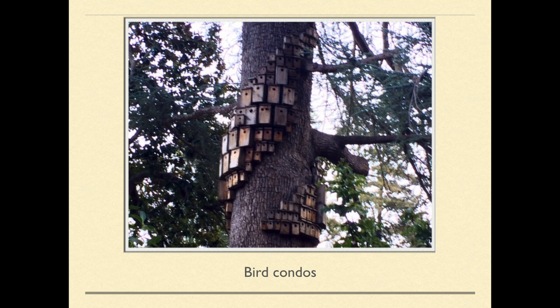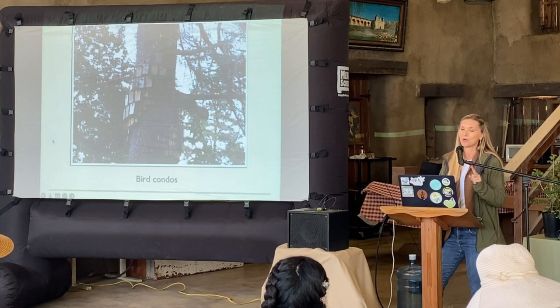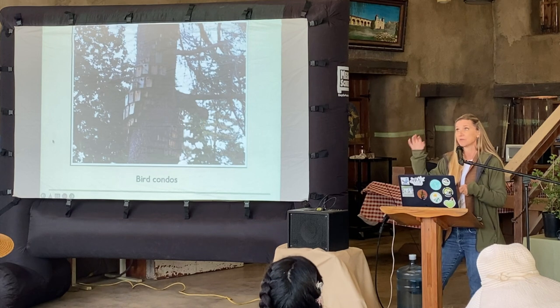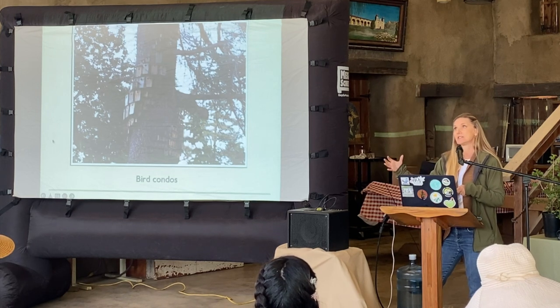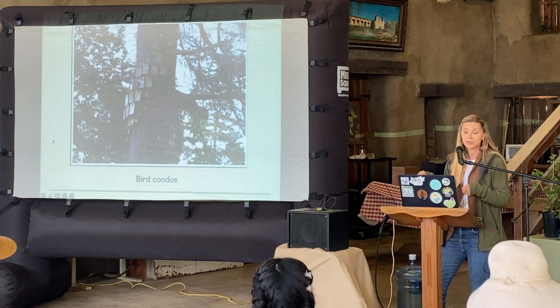You can build bird condos — it's fun art and it serves a purpose. Birds that use those would be your wrens, which love cavity nesters. Dead or dying trees that have cavities are great for wrens and for bluebirds.